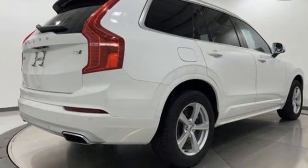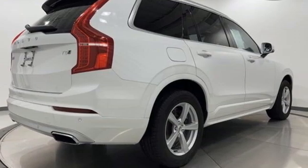Safety first. It's how Volvo rolls. Driving is believing. Test drive it today.